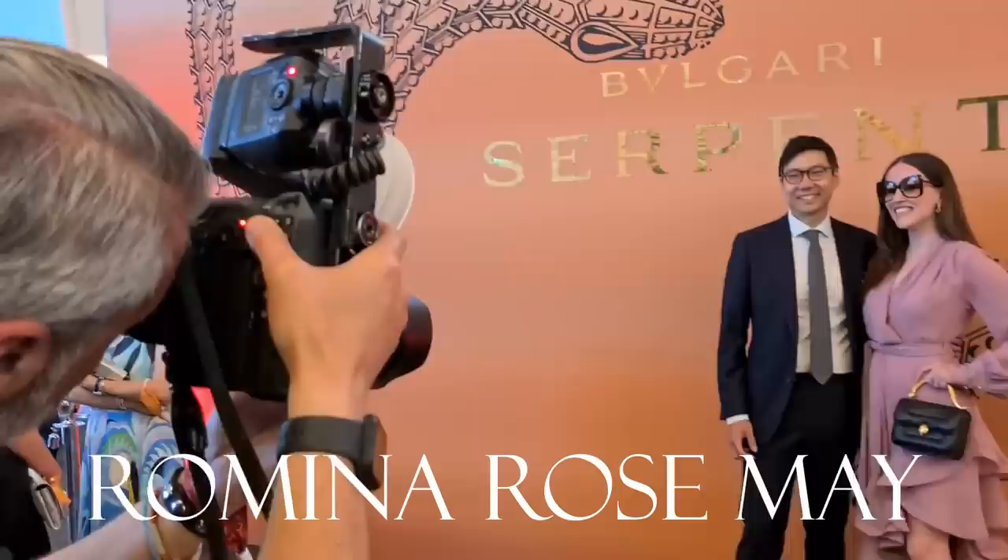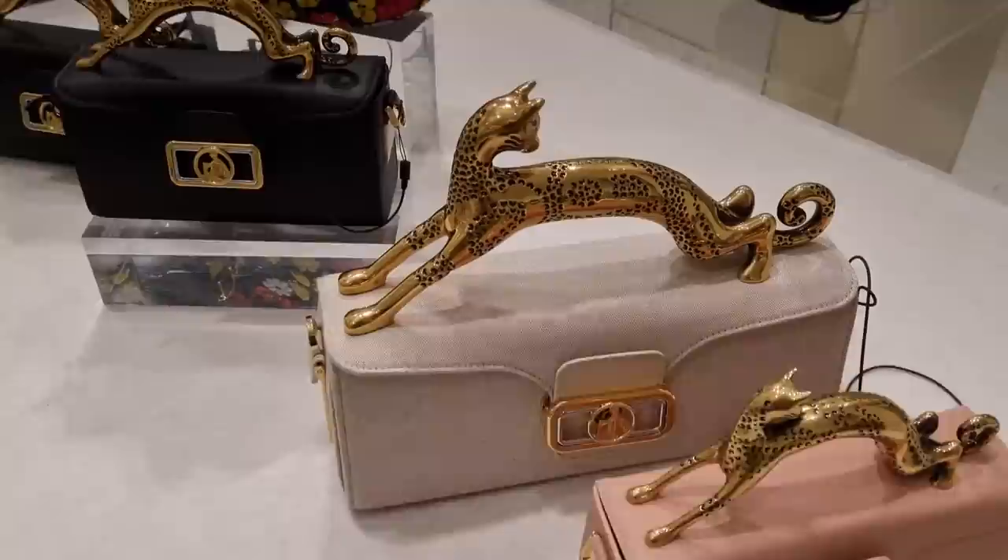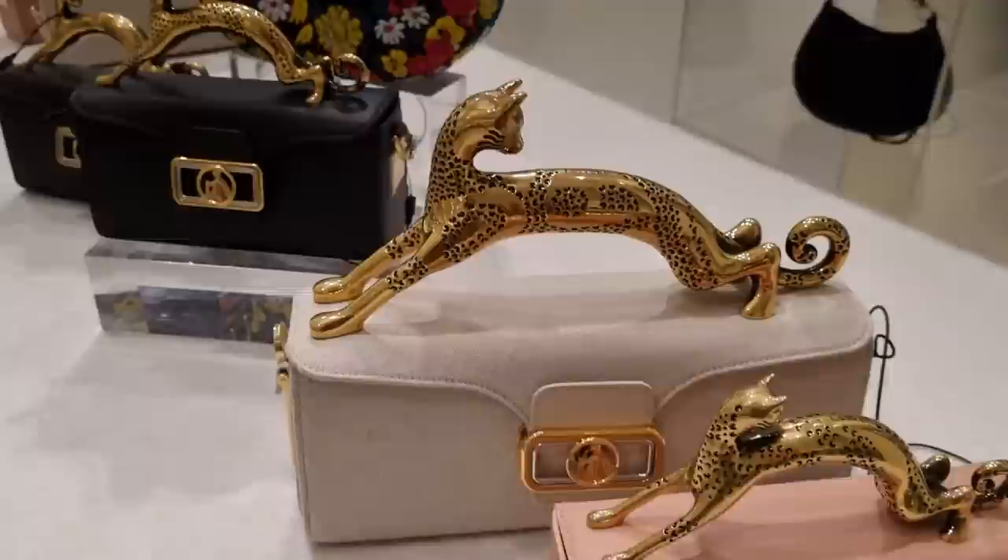Hi guys, welcome back to my channel. This is a very unexpected video because I just came to Selfridges just for today, just for myself. You guys know I wanted to take a little break. I'm super casually dressed, it's super hot in London at the moment. I was going to meet my friend but I just saw something and I was like, I cannot not show you guys. I just came into Selfridges and they have too much eye candy — they opened up an entire Longchamp section here.